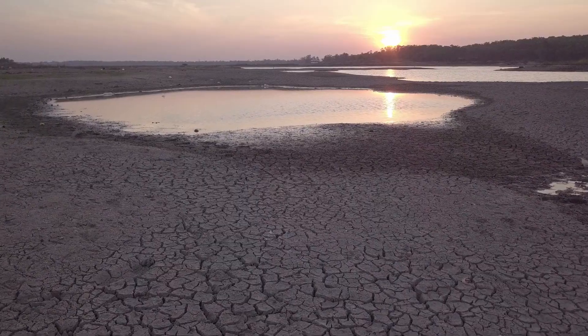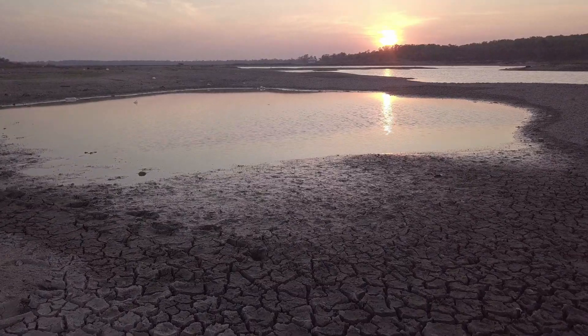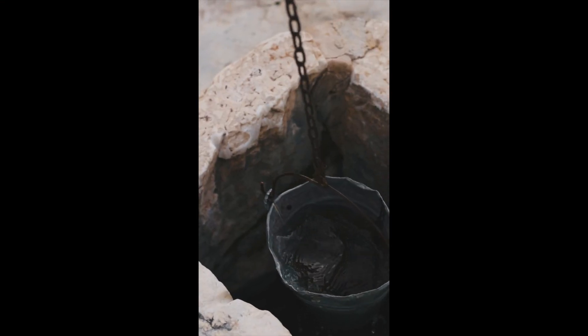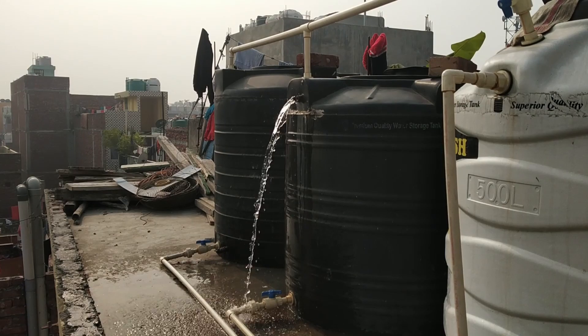Rising water demand and decreasing water sources are exacerbating water scarcity in many regions of the world. 66% of the global population, or 4 billion people, currently live in conditions of severe water scarcity for at least one month per year.